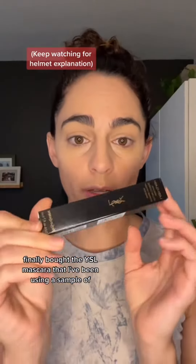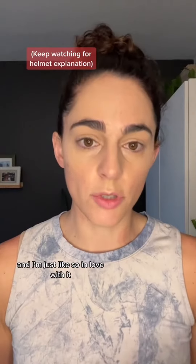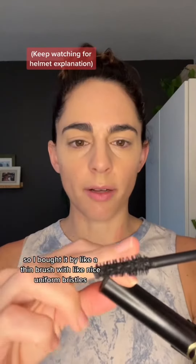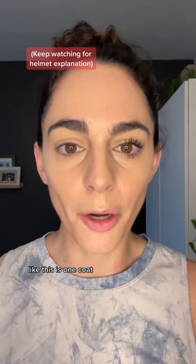I finally bought the YSL mascara that I've been using a sample of and I'm just so in love with it, so I bought it. I like a thin brush with nice uniform bristles. Like this is one coat obsessed.